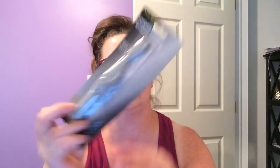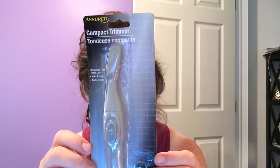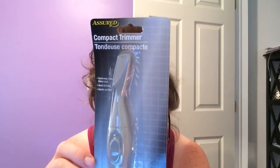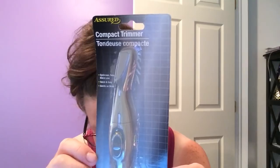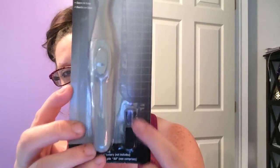Speaking of great buys — I've purchased, I think, four of these now. These are the Compact Trimmers by Assured. These say you can use them on your eyebrows, you can use them on your bikini line. They're quick and easy, gentle on skin. They do come with a little mini brush.